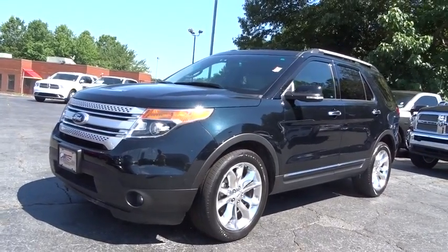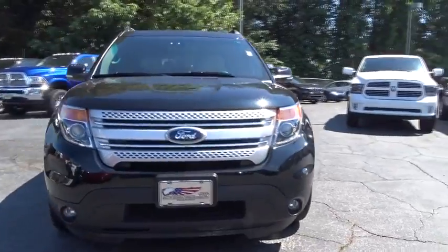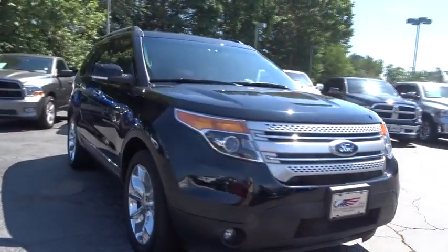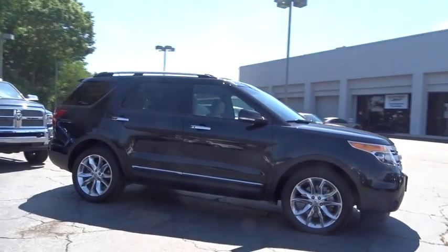The 2014 Ford Explorer. You've got a lot of capabilities to call on in a Ford Explorer. Don't underestimate your choices. This vehicle has less than 45,000 miles.